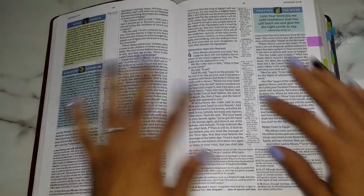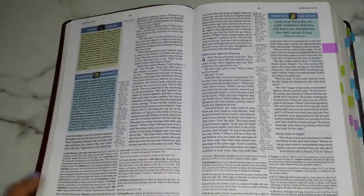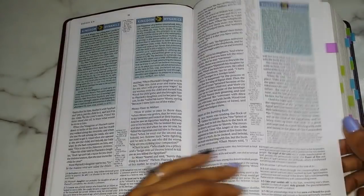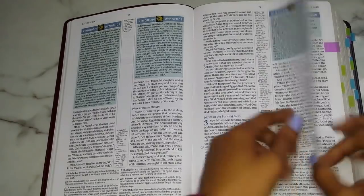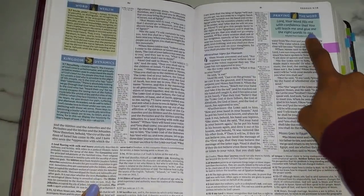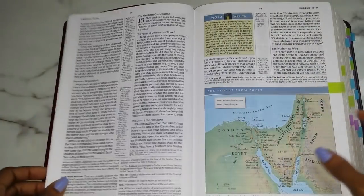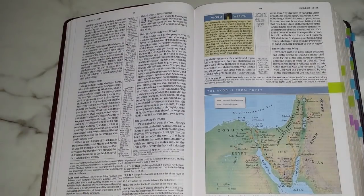Here is where I can show you the different setups. Here is the Word Wealth, which gives you a definition — this one is for Exodus 3:7. If you flip to Exodus 3:7 in the actual text, you can see that 'no' is bold, so we know that this Word Wealth goes with that scripture and that word. Here's a Kingdom Dynamics and there is a prayer right there.